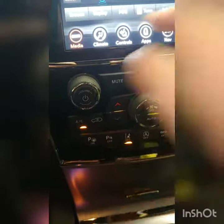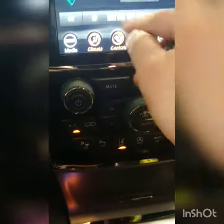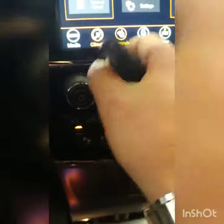You've got Sirius XM, AM/FM, full climate controls, heated seats, and a heated steering wheel — and those do come on with remote start, which is super nice.